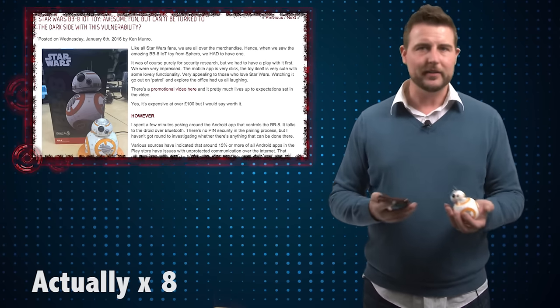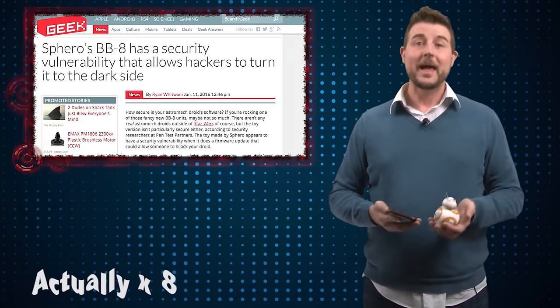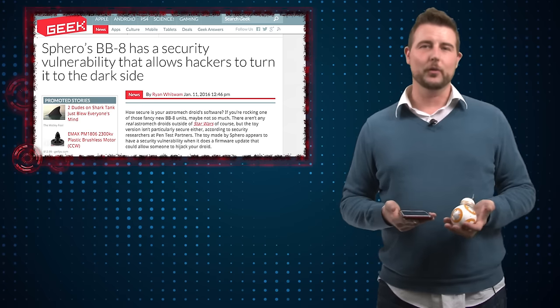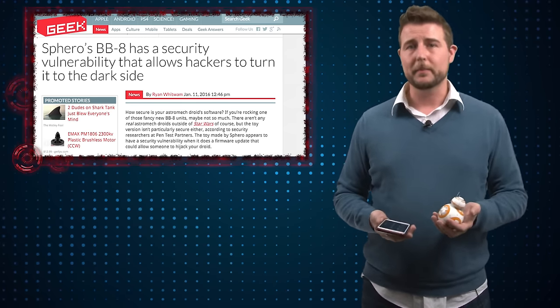But again, this is all theoretical. There's really no Bluetooth stack vulnerability that anyone knows of right now. Anyways, I just thought this was an interesting Internet of Things hack, especially considering the popularity of the new Star Wars movie. This is a pretty fun toy, but it's really nothing you should worry about.